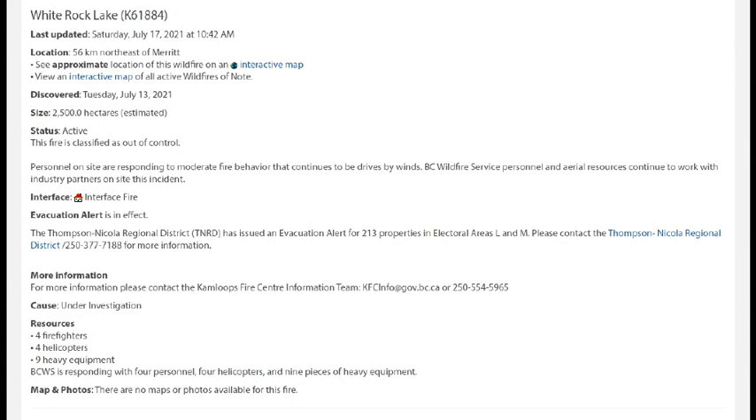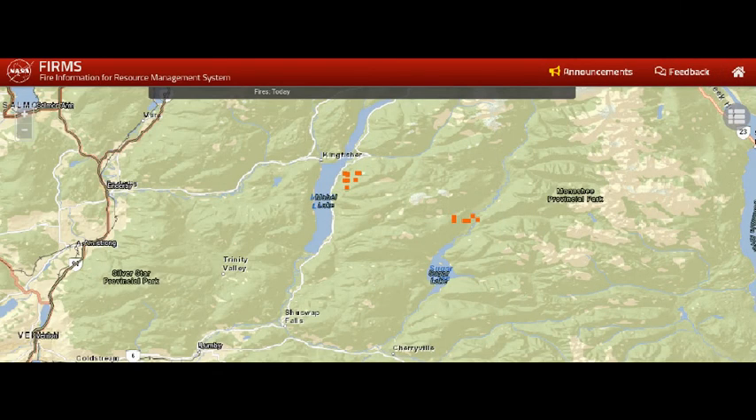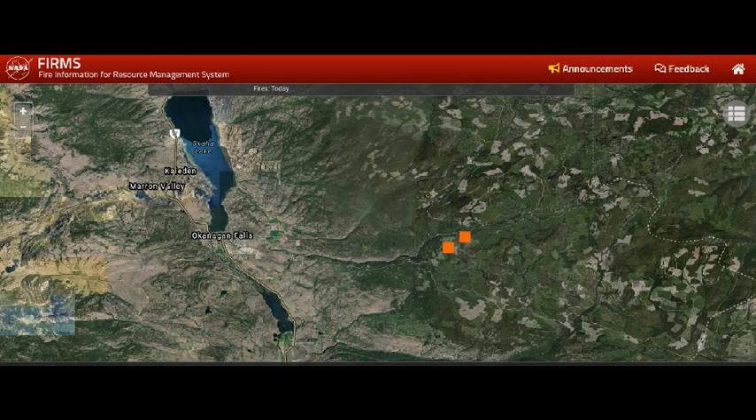If you're in the area that comes under the Thompson-Nicola Regional District, the link is below in the description to see what evacuation orders and alerts there are. Moving even further east, we're now east of Vernon at Mabel Lake — there's new infrared that's popped up in a cluster on the east side. There's fire activity there already; we're just looking at the new infrared that's come up since 12:30 a.m. North of Sugar Lake, new infrared is popping up there as well.